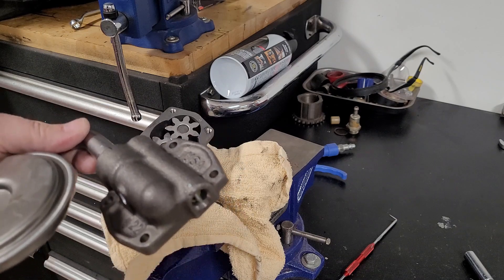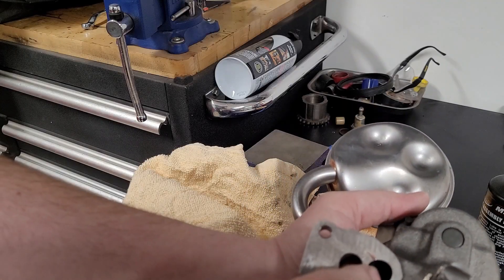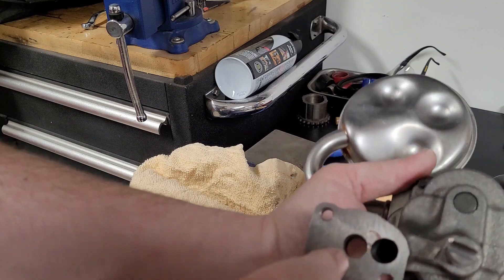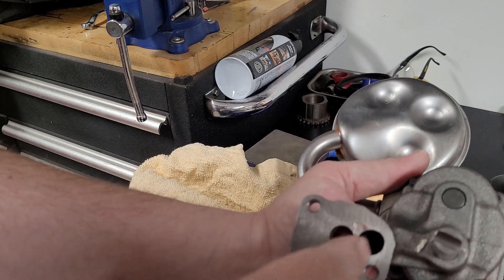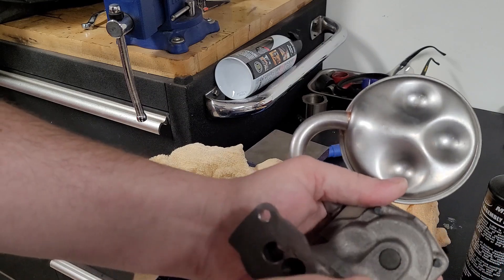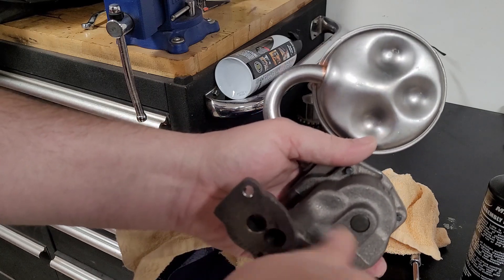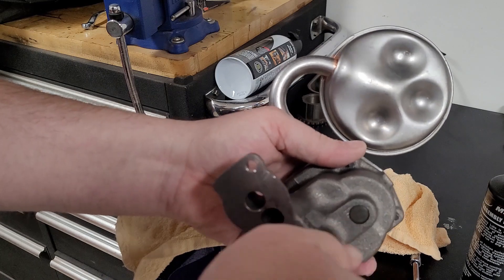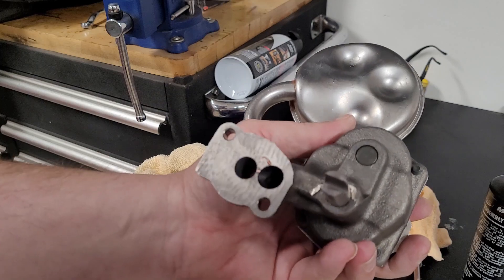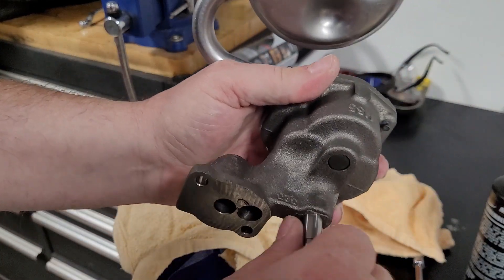I'm going to reassemble this pump quickly and get it on the engine. Before you install your oil pump, make sure you put some assembly lube — some people use Vaseline, some use assembly lube. Not in the bolt hole — in the other hole that attaches to the top of the main. I've used Torical; it's good stuff. It'll help when you fire it up initially and protect everything inside. Make sure you put something in there.